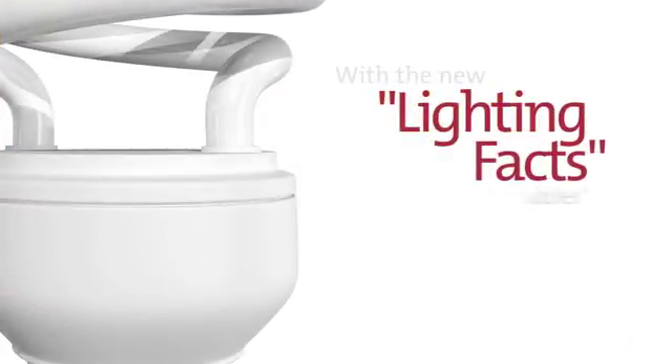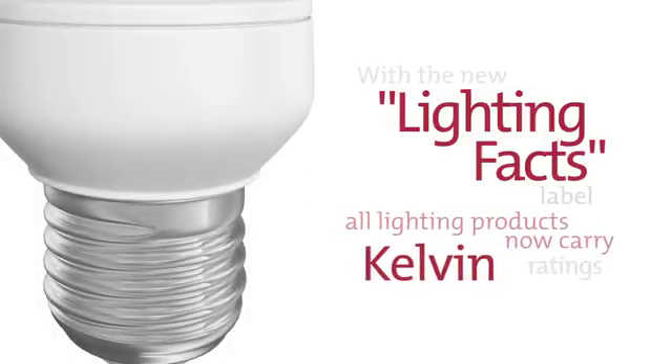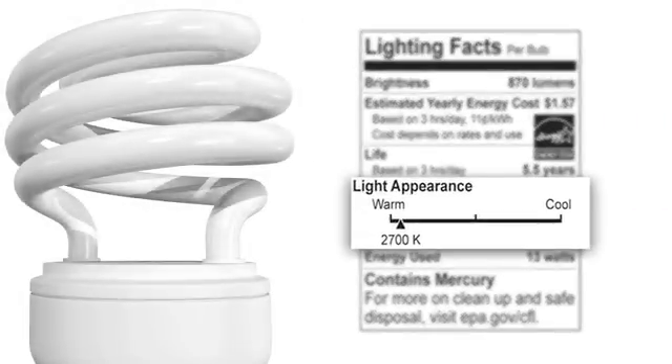Thanks to the new Lighting Facts label, all lighting products now carry Kelvin ratings to help you decide which color temperature you're purchasing. This color temperature information is called light appearance, and it tells you whether the bulb is warmly colored, coolly colored, or in between.